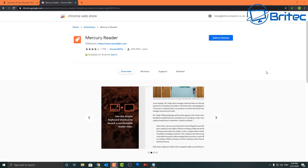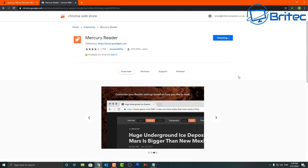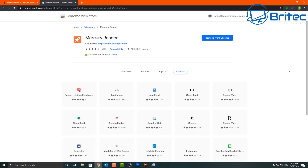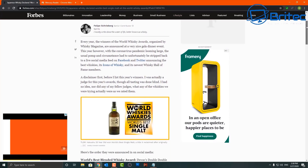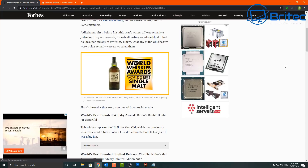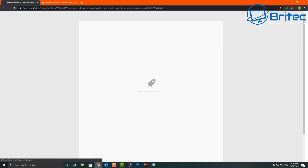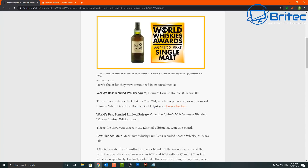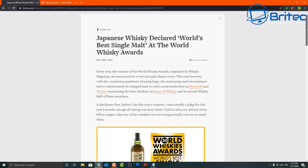Another one is called Mercury Reader. Mercury Reader is great for people who like to read articles online. The trouble is, websites have become more and more bloated because of the amount of adverts, banners, and other stuff on them. What Mercury Reader does is remove all of that content and just show you the actual article itself, making it nice and easy to read.